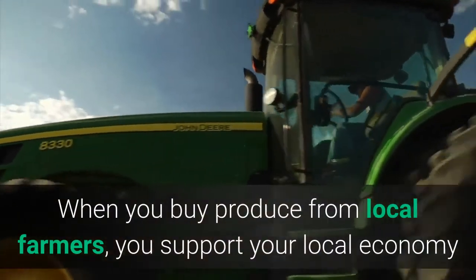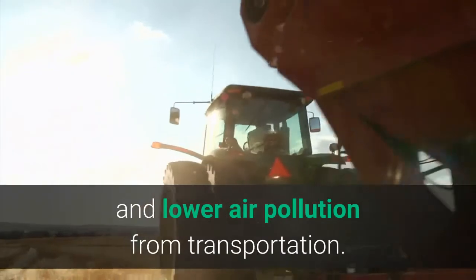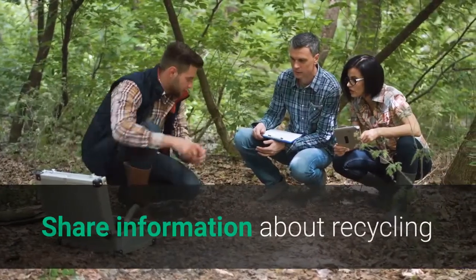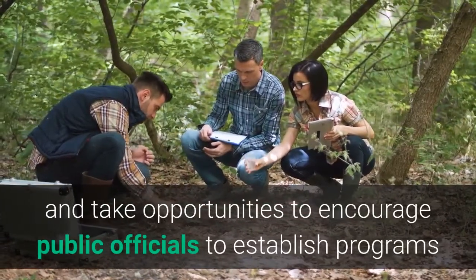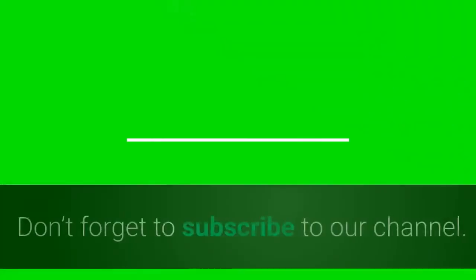Nine: Buy food that's grown close to home. When you buy produce from local farmers, you support your local economy and lower air pollution from transportation. Ten: Encourage others to conserve. Share information about recycling and energy conservation with your friends, neighbors, and co-workers, and take opportunities to encourage public officials to establish programs and policies that are good for the environment.